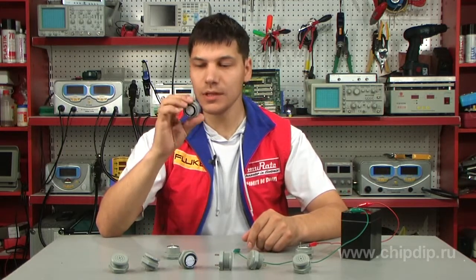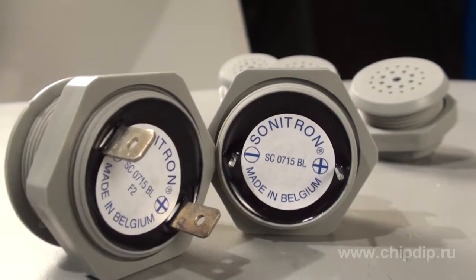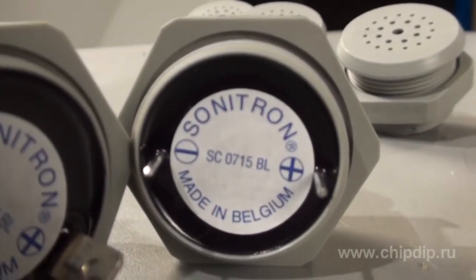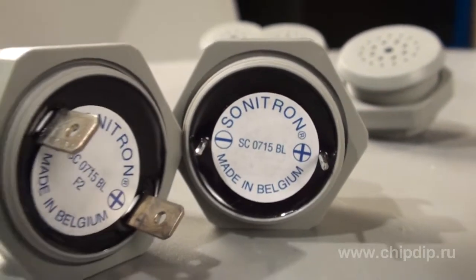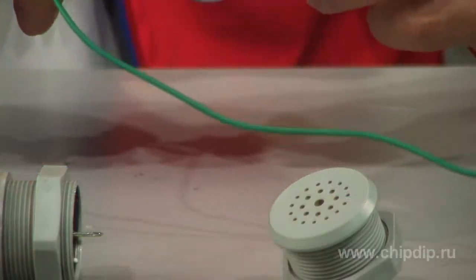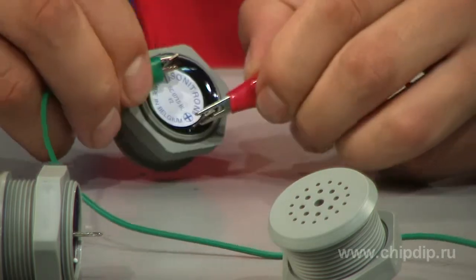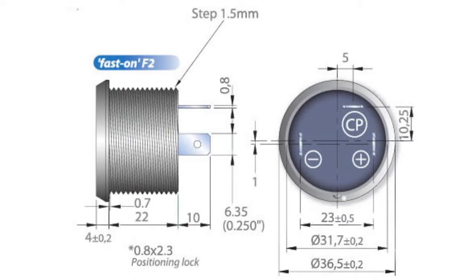SC-0715B series is a special model of loud buzzer that operates off very low voltage — 0.7 to 12 volt. These are usually used in stand-alone devices. The buzzers produce a continuous sound at a frequency of 3.5 thousand hertz with a maximum sound intensity of 98 decibels. Rated current is 0.3 to 13.4 milliamperes. There are two types: those for mounting on a circuit board and those for mounting on a device's case.